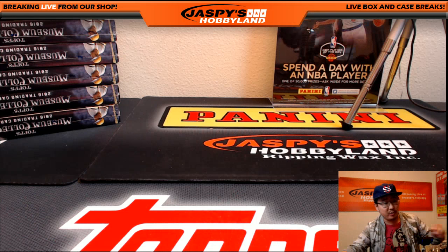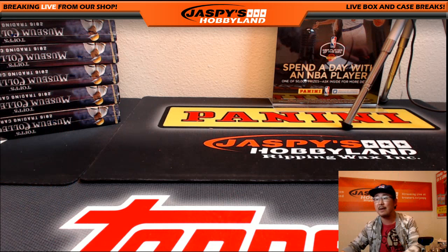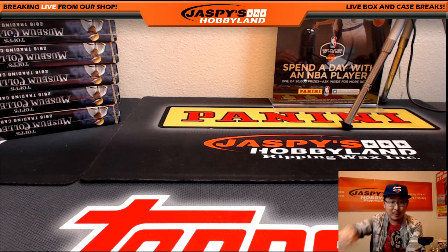Big thanks to everybody who got in on the action. We've got the second half of the case — that's break 24, available at jaspyshobbyland.com. Let's fill that up. Thanks very much, everyone — we'll see you next time.